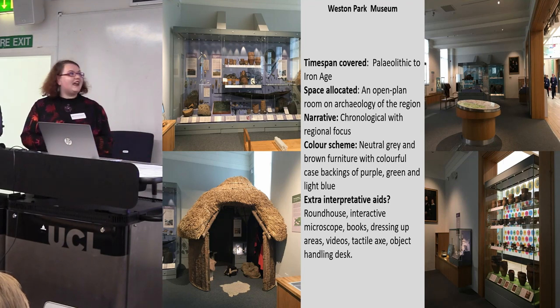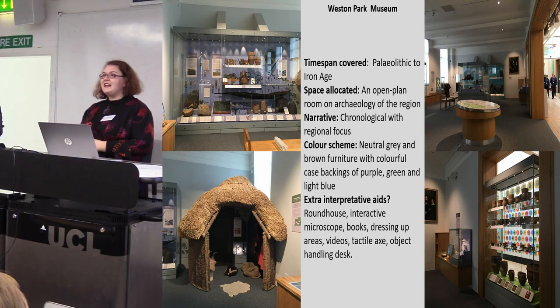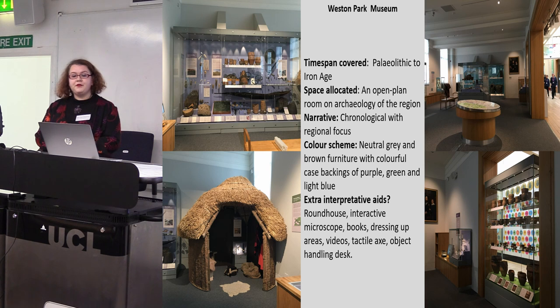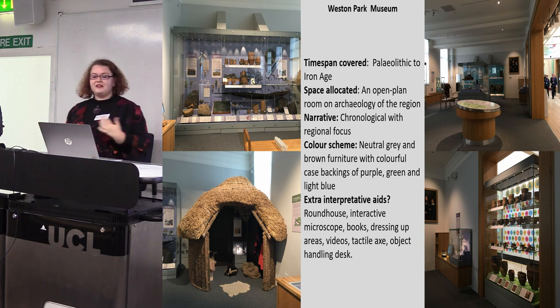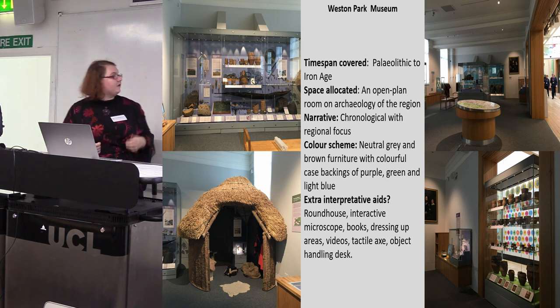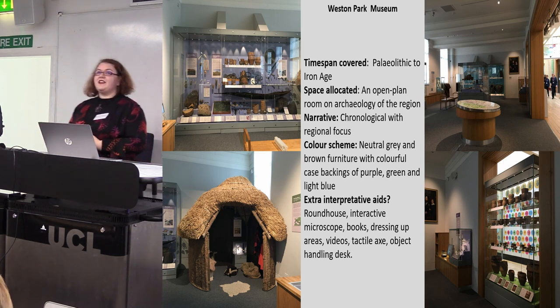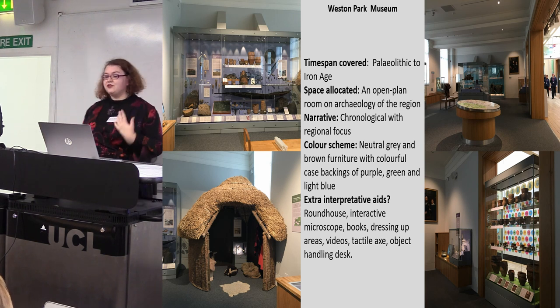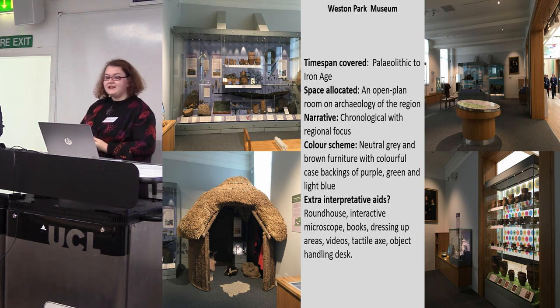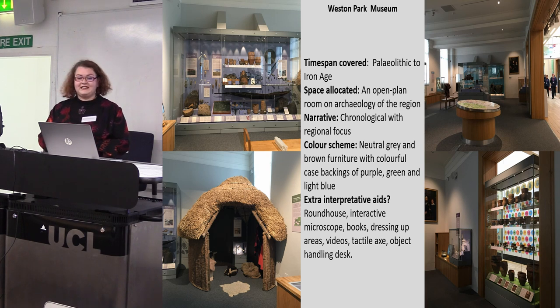Western Park Museum again covers the Palaeolithic through to the Iron Age, located alongside archaeology inside an open-plan room. The narrative is chronological with a strong regional focus. The colour scheme is more subdued — lots of neutral grey and brown furniture, but case backings are either purple, light blue, or a vibrant green. For extra interpretation there's quite a lot: a roundhouse that visitors can go inside, they can dress up, play games, watch little videos, there's a tactile hand axe, and sometimes an object handling desk available.